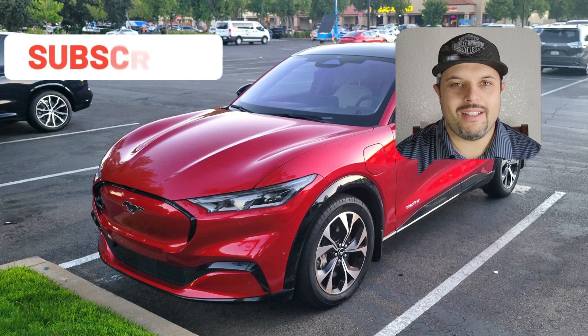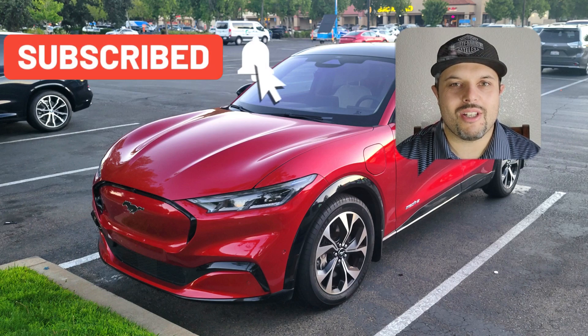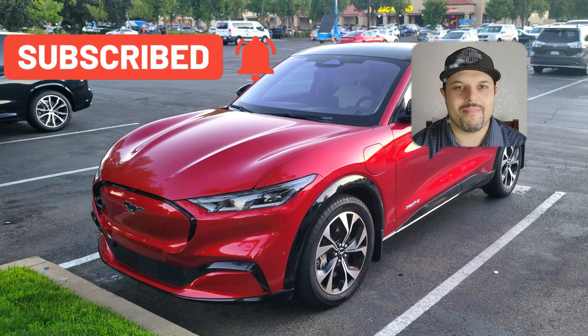Hey, you still here? So why not hit the like button and subscribe to my channel? I would really appreciate it. Thank you.